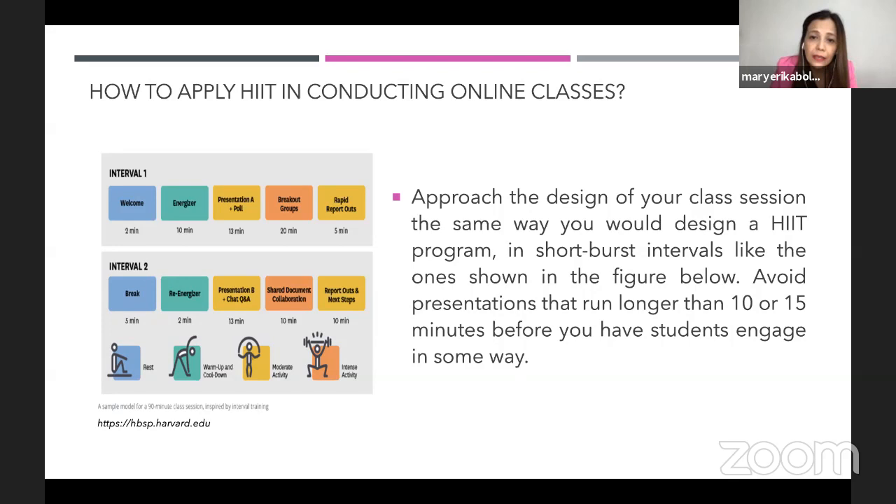The HIIT design starts with a welcome for two minutes, then a 10-minute energizer — and when we say energizer in senior high school, we're not talking about song and dance. This can actually come in classroom routines, kumustahan, social empathy, things we practice in homeroom. Then 30 minutes for a presentation, followed by a poll, breakout groups, and rapid report-outs. Another interval includes a break, re-energizer, presentation B, chat, Q&A, shared document collaboration, report-outs, and next steps.